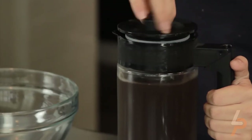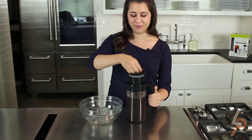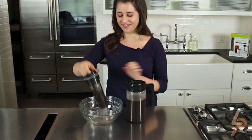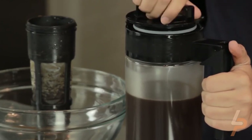It fits in most refrigerator doors. From insulated stainless steel water bottles to beverage makers and pitchers, as well as a variety of product accessories, Takaya USA products help you stay cool, refreshed, and hydrated for an active, on-the-go lifestyle.